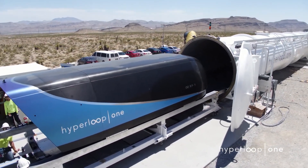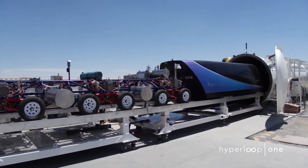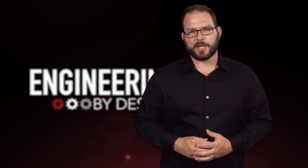The company is projecting to have three production systems in service, transporting human and cargo pods, by 2021. I'm David Manti, and this is Engineering by Design.